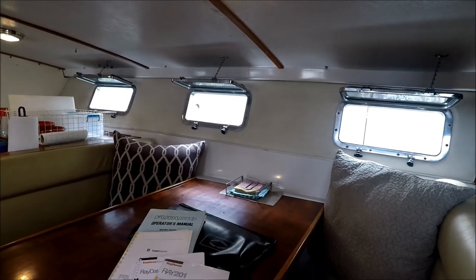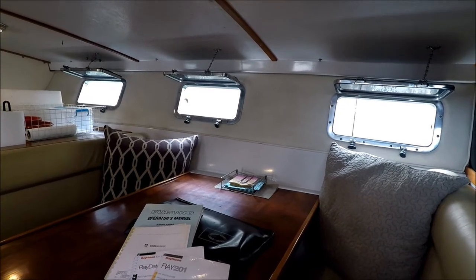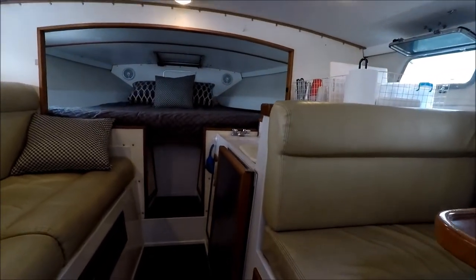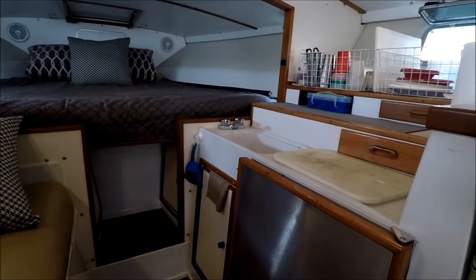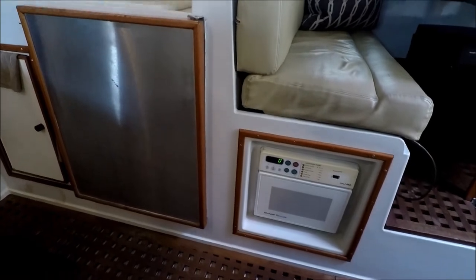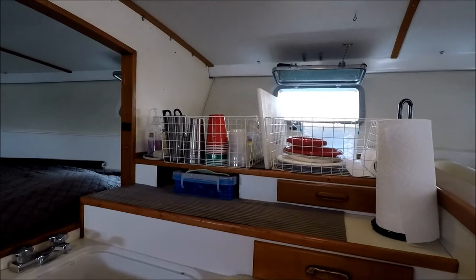Stainless steel port lights — there are seven of them in total throughout the vessel, plus two overhead hatches. Moving forward, we see we've got a nice little day galley with a microwave right there and some counter space for food prep for our guests.